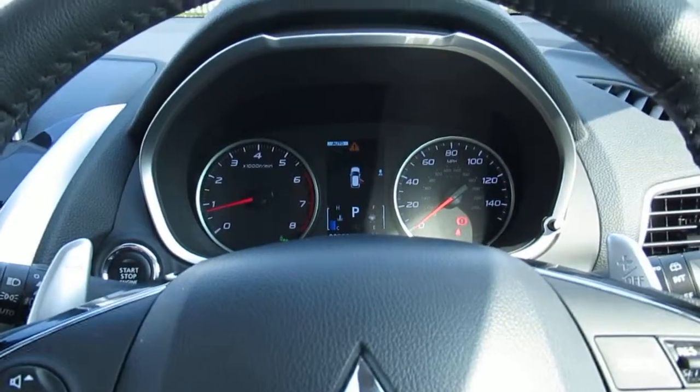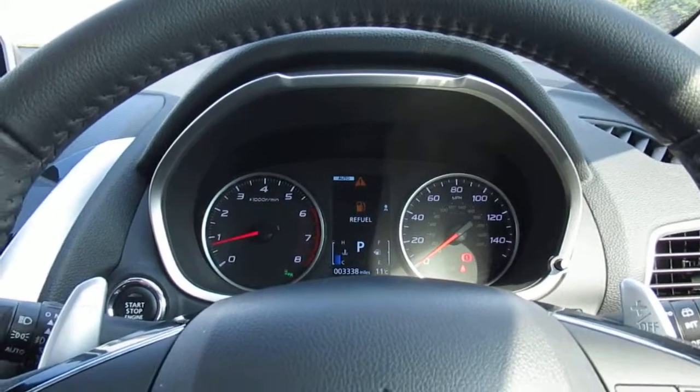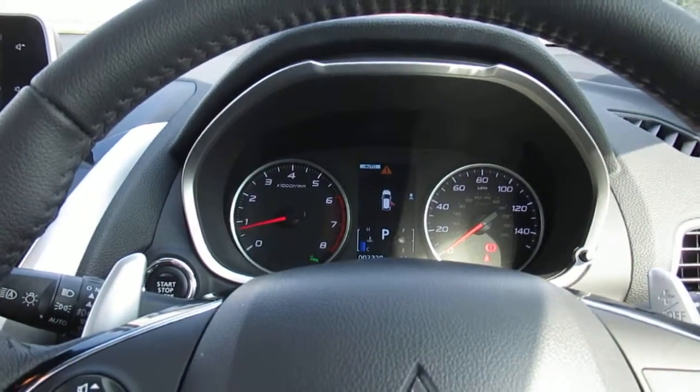And there we have it — our 18-plate Mitsubishi Eclipse Cross, available from Outer Circle Road, Pentagon, Lincoln.